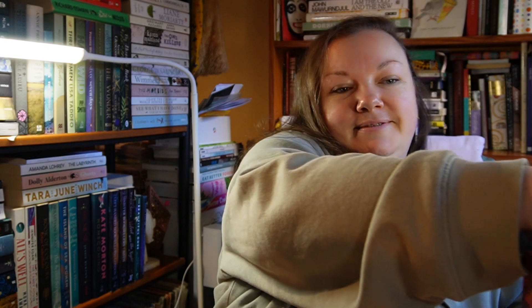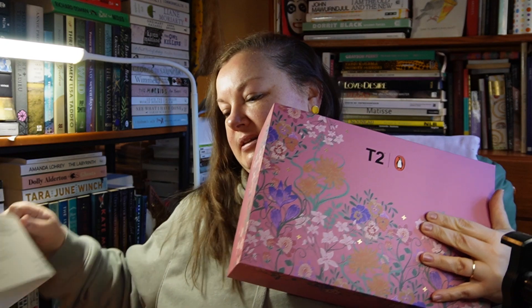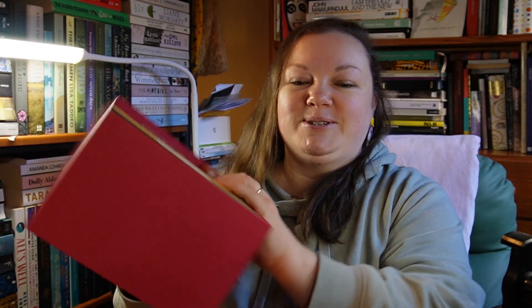Now we come on to the romance box, which I'm quite excited about. Get rid of the belly band — here it is! It's such a beautiful box. It's pretty — oh, concentration face — the innards are gorgeous, gorgeous, gorgeous!